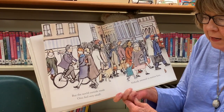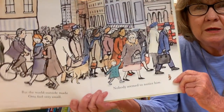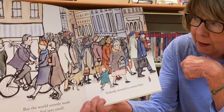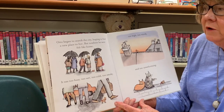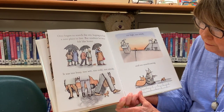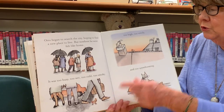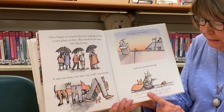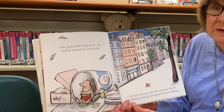The world outside made Otto feel very, very small. Nobody seemed to notice him — look, there he is, so little in the picture with all the people and the dogs and kids and big buildings. Otto began to search the city, hoping to find a new place to live, but nowhere he went felt like home. It was either too busy, too wet, too cold, too smoky, too high, too windy, or too unwelcoming — look at those cats, they look like they may grab him!